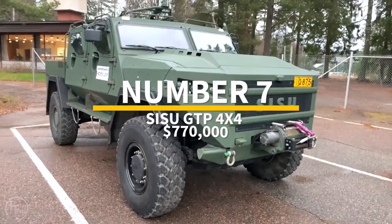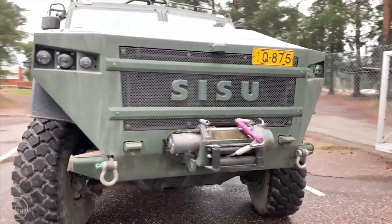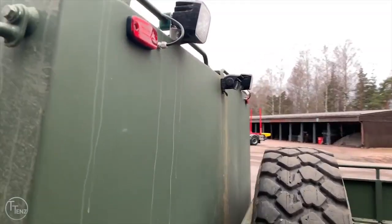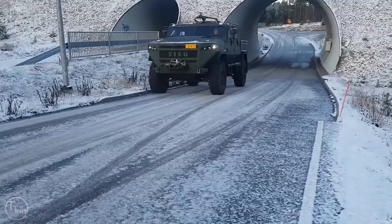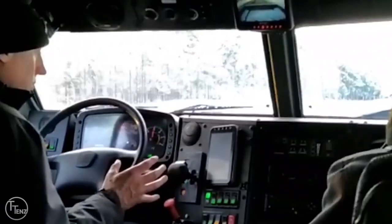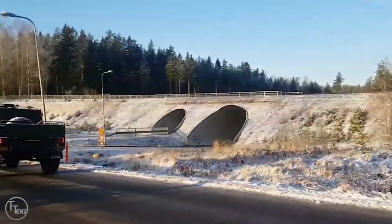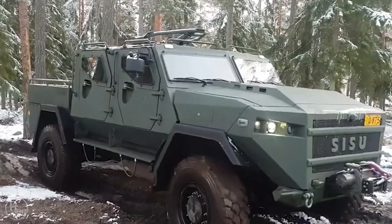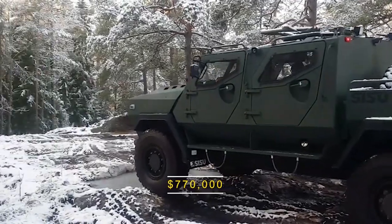Number 7: Sisu GTP 4x4. The newest modular armored vehicle on the list is manufactured in Finland. The Sisu GTP 4x4 is divided into two main components: the crew body and backbone. The crew body has standard ballistic and mine blast protection, and because of its modular structure, the armor level can be increased with additional add-on armor kits or replacement components offering protection against grenade threats. The vehicle has a crew of two and can accommodate 8 personnel in the rear, with large bulletproof windows, one single door on each side, and a door at the rear. It's powered by 6-cylinder Mercedes-Benz diesel engines producing 300 horsepower, with a top road speed of 100 kilometers per hour. European armies have already started ordering these, at around $770,000.